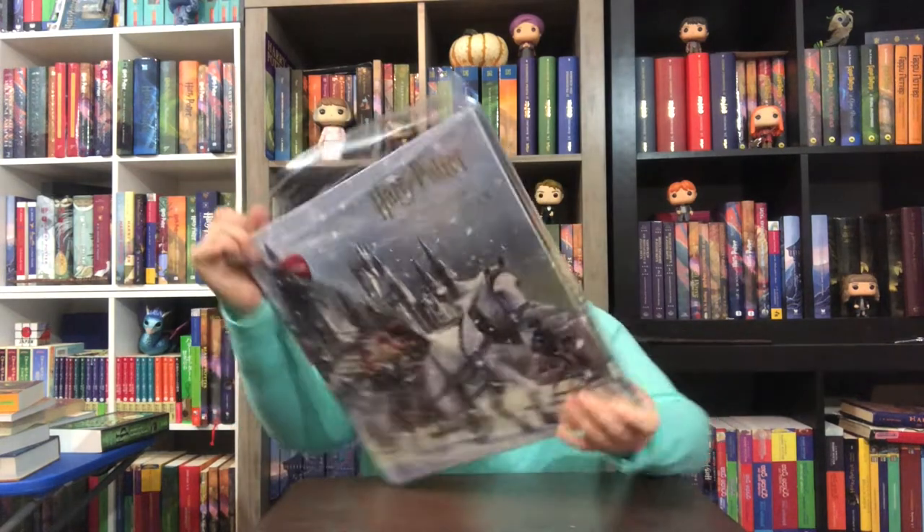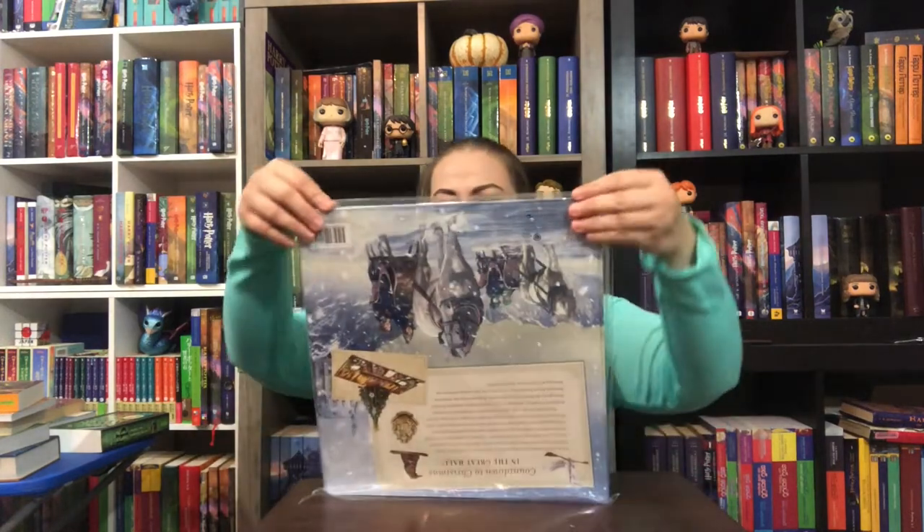It's rather large — I didn't expect it to be. It's a big square, like 14 inches by 14 inches, something like that. It says: features 25 removable ornaments and a pop-up tree. So cool.